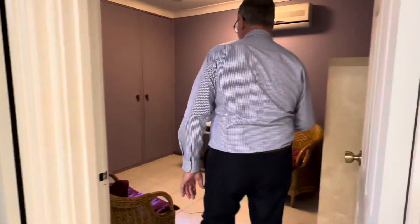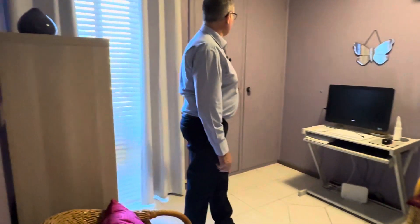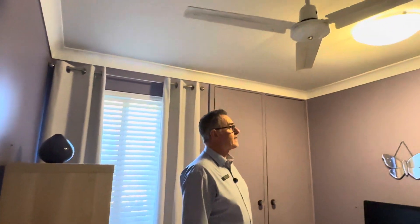The second bedroom also gets used a bit as a study area and sitting room. There's another couple of door cupboards, another split system air conditioner, and a ceiling fan.